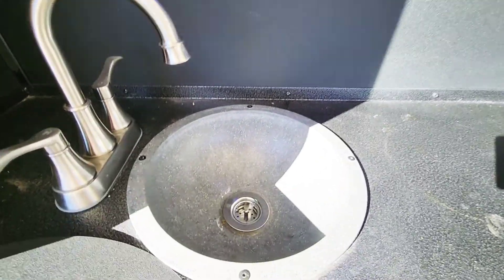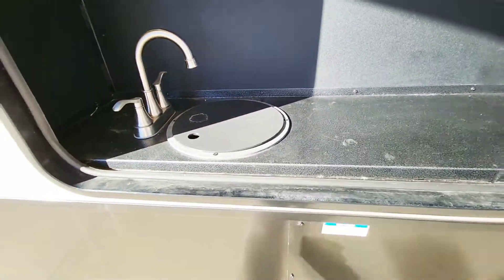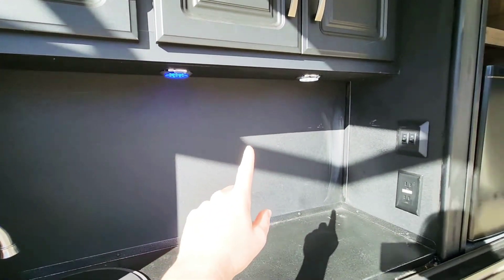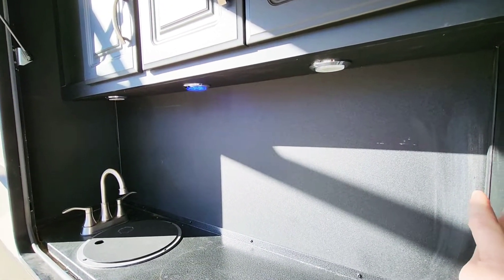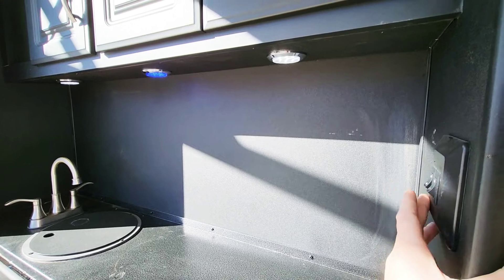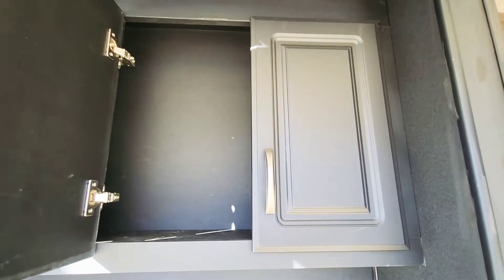You've got a sink here — it even has a drain. Some of these outdoor sinks you just have to take and dump, but this one actually has its own drain. You've got three lights up here, two switches — one of them goes to the blue accent light and then that's your light colors on the ends. If you don't want that blue accent light, you can switch it off. Pantry space up here as well.